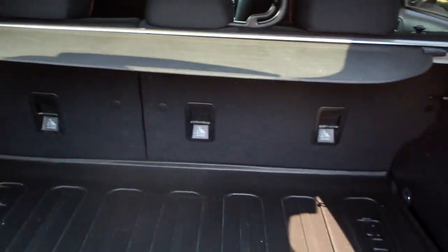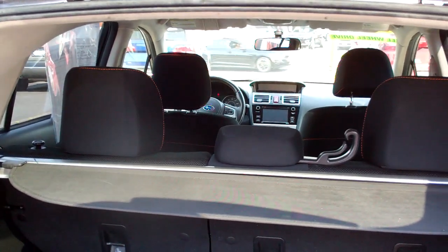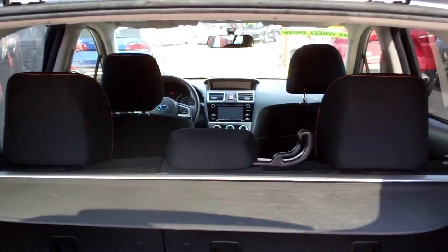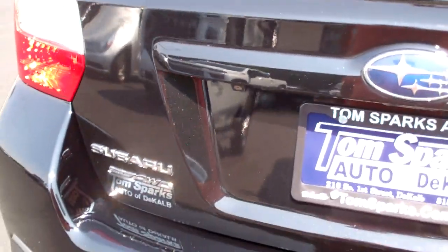Wow, good room back here. You got a nice rubber mat to set your stuff on, tonneau cover if you want to cover it up. And you know what, that will come out real easy if you need to fold the seats down and you need more room. So not to worry about that.